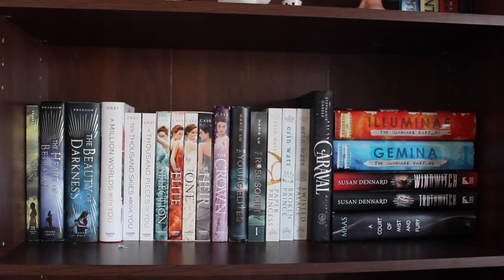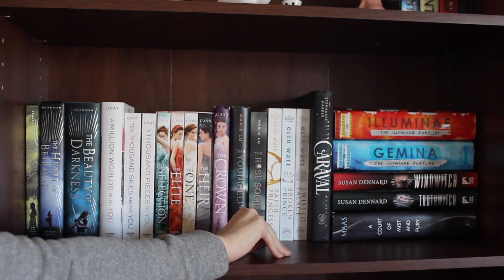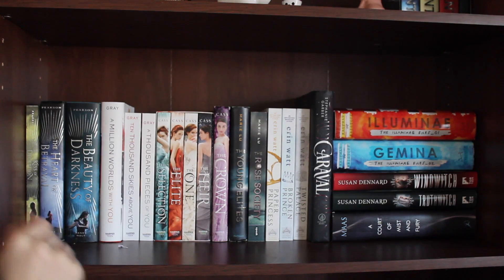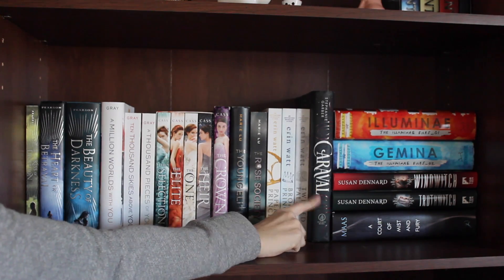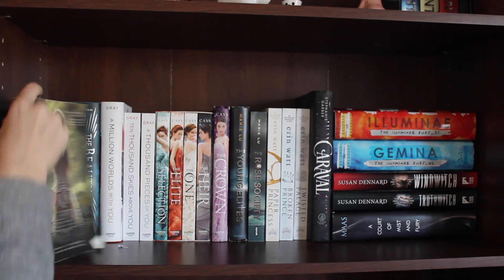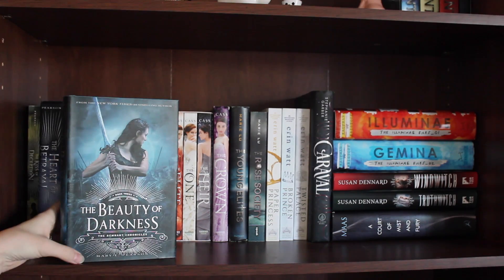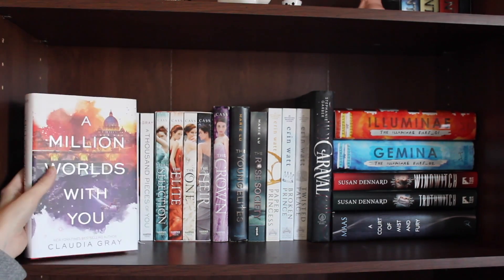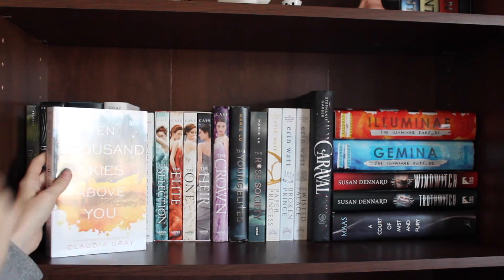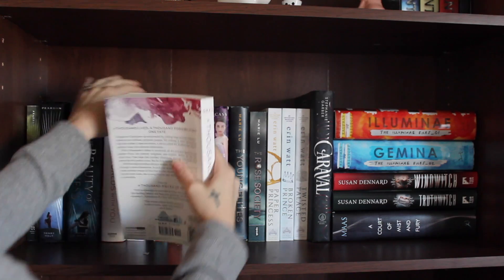I have these all done by series. The first books I have are A Kiss of Deception, The Heart of Betrayal, and The Beauty of Darkness by Mary E. Pearson. Then A Million Words with You, A Thousand Skies Above You, and A Thousand Pieces of You, all by Claudia Gray.